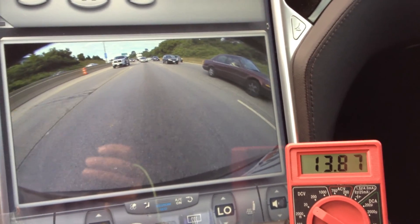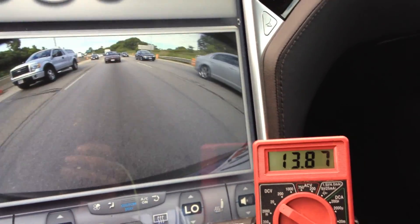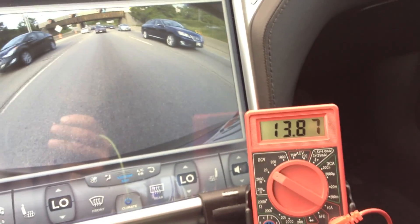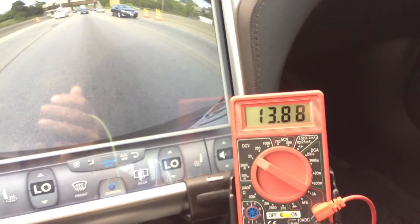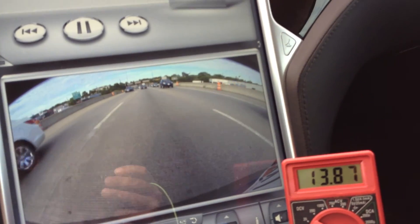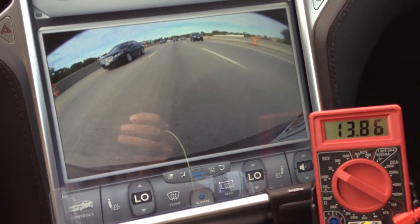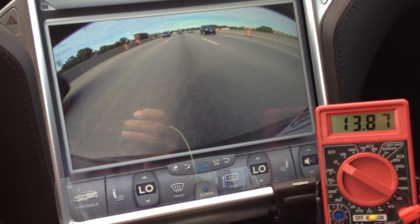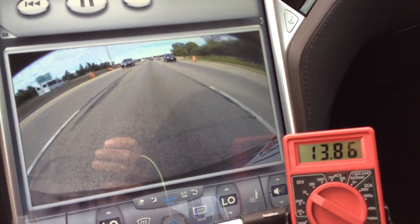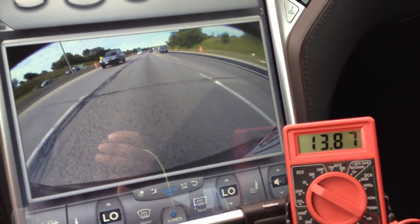They fixed all my water issues except one. I have two tiny little marker taillights that still have moisture getting in them. Otherwise, for the most part, the actual taillights themselves have been remedied. They took care of some service bulletins, but the service bulletins they did on my door windows — which I didn't even know there was a problem with — now my driver's side door kind of squeaks a little bit. My rear driver's side window doesn't roll down quick enough when you open the door, and the glass can hit the door frame.